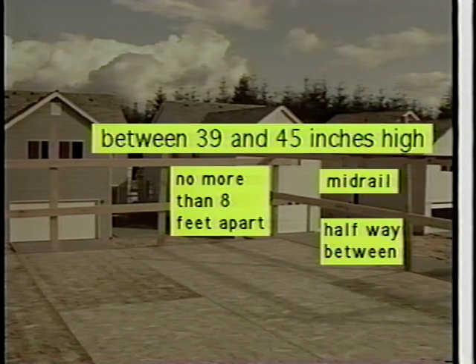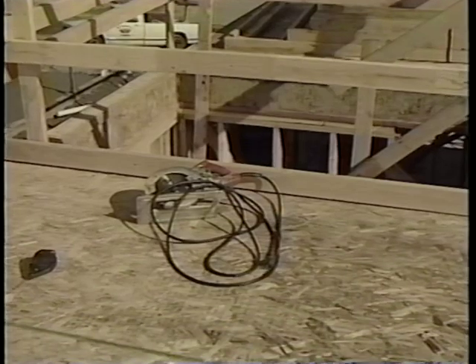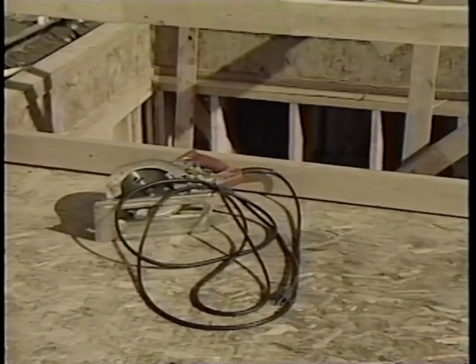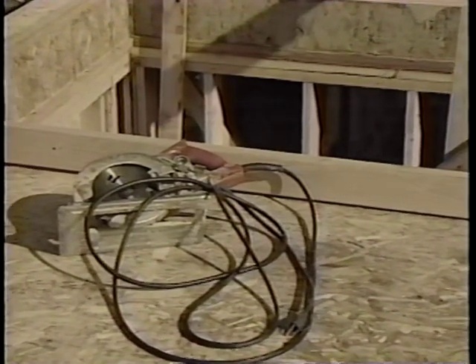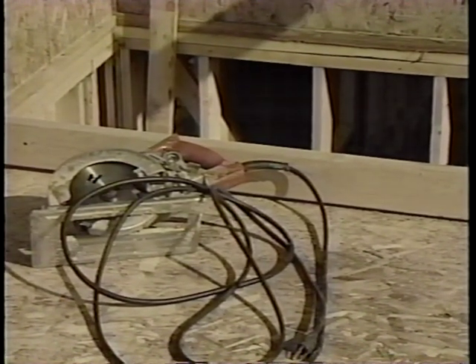Rails should be nailed on the inside of the uprights to prevent them from being pushed off. If job site conditions require the rails to be placed on the outside, use special care to make sure long enough fasteners are used to hold the rail securely. Guardrail systems must have toe boards in areas where other workers below may be exposed to falling objects. The toe board prevents tools or materials from accidentally being knocked off the edge — always consider the safety of other workers in the area.